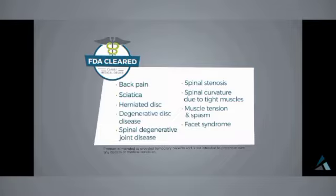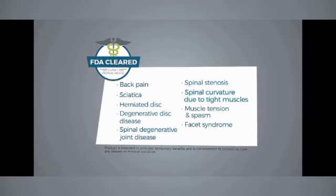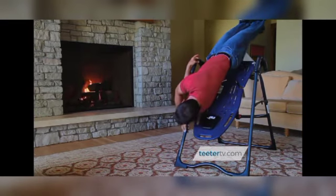The Teeter is the only inversion table FDA cleared as a class one medical device indicated for back pain, sciatica, herniated disc, degenerative disc disease, spinal degenerative joint disease, spinal stenosis, spinal curvature due to tight muscles, muscle tension and spasm, and facet syndrome. By targeting multiple causes of back pain at the source, the Teeter has helped millions of people.